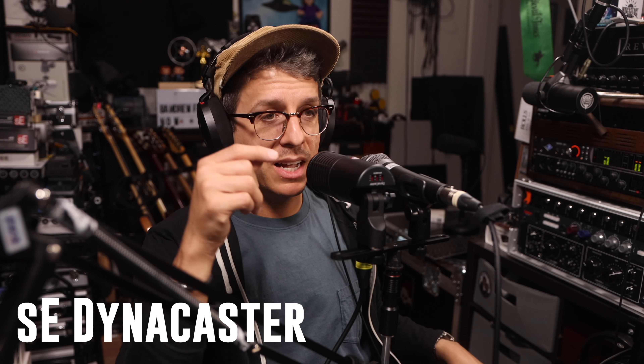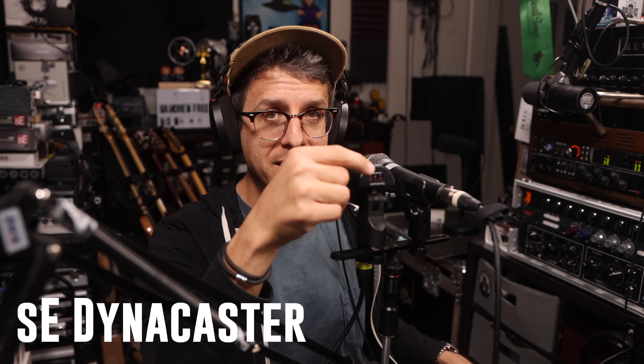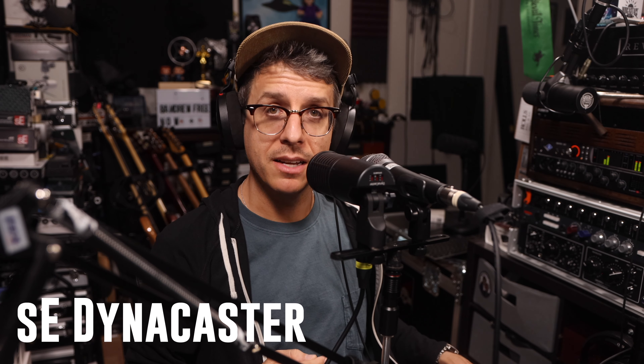The V7 has 53 dB of gain, the Dynacaster has 59 dB of gain, no dynamite engaged, and the EQ switch set to neutral.